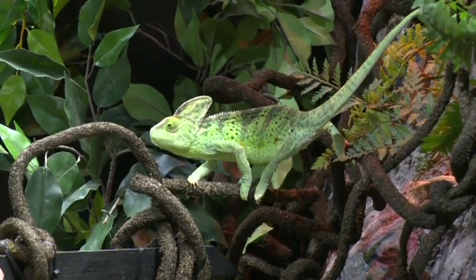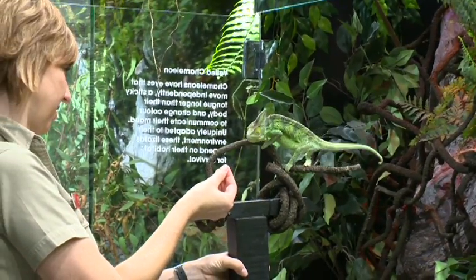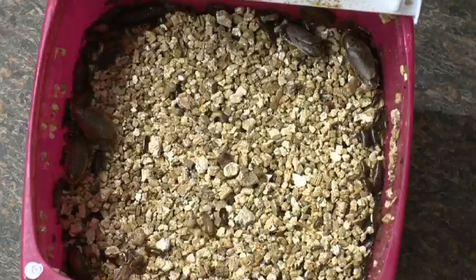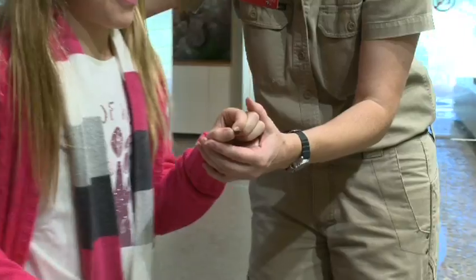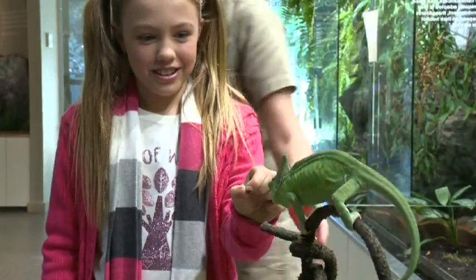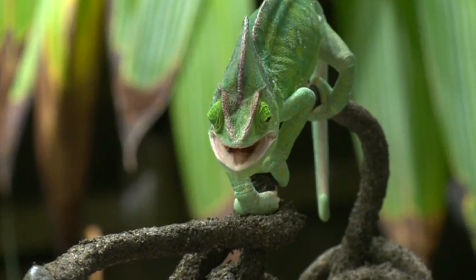Now for the fun part — now we get to feed Dahlia. We reward her with the cockroach. I'm going to pop her over this side, the cockroach ready for you. I need you to hang on to the bottom of the cockroach because the cockroach's first instinct is to wiggle its front legs to try and get away from you. That way she can lock both of her eyes onto it, and when she shoots her tongue out she can grab it straight away and pull it straight back in.